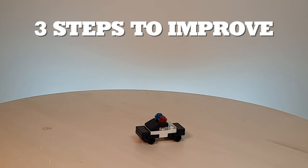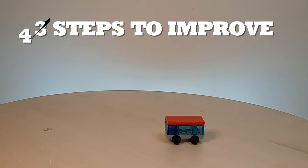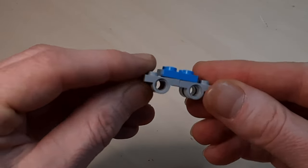Hello and welcome to this week's video where I'll be going over the three or four steps you can take to become a better car builder. Number one is to start small and don't judge yourself. It may seem simple but I forget this every single time — well, I don't forget, I'm just impatient.